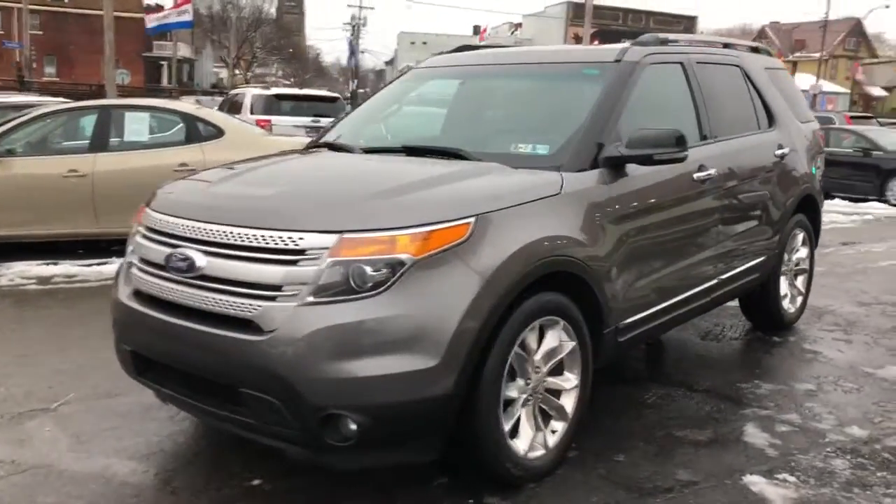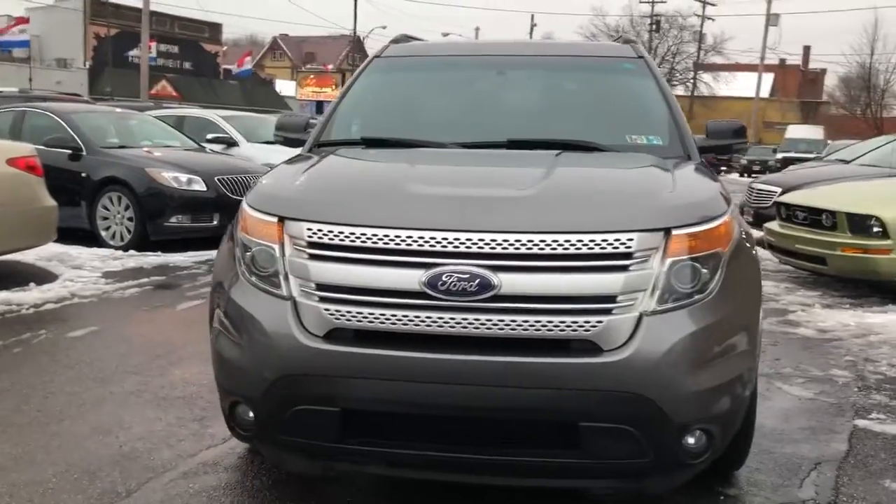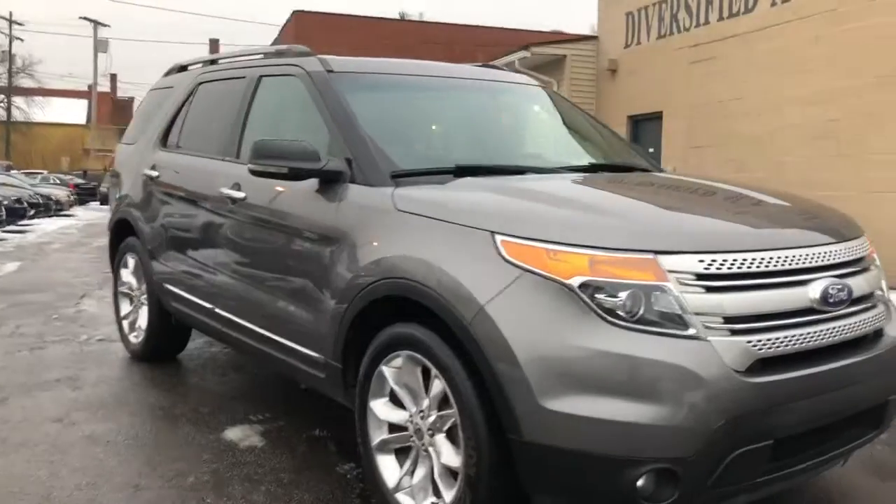Welcome back everybody. Das Cleveland is proud to present this 2012 Explorer XLT.